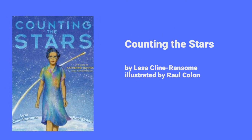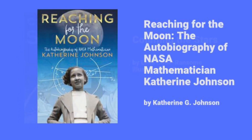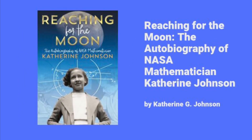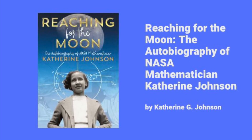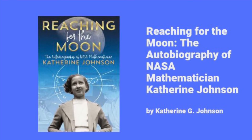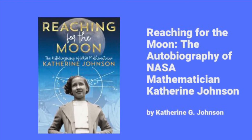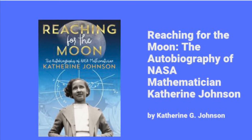Counting the Stars is another great picture book about Katherine Johnson. Reaching for the Moon is the autobiography of NASA mathematician Katherine Johnson — autobiography means she wrote the book herself. It's a chapter book at 248 pages, so it's for a slightly older reader, but it will be interesting because she is telling her own story.